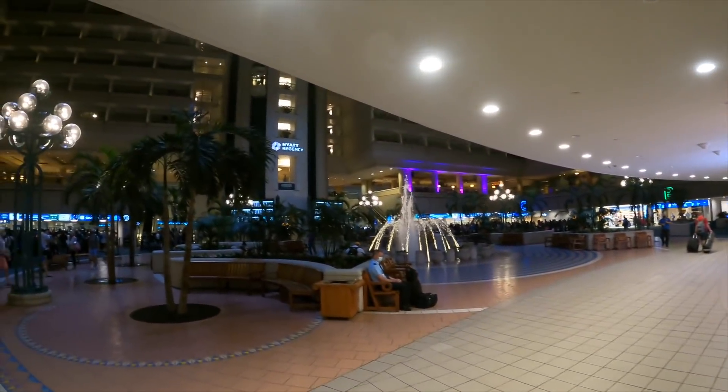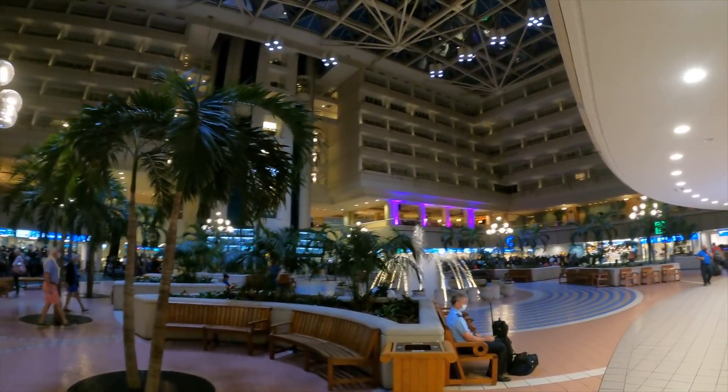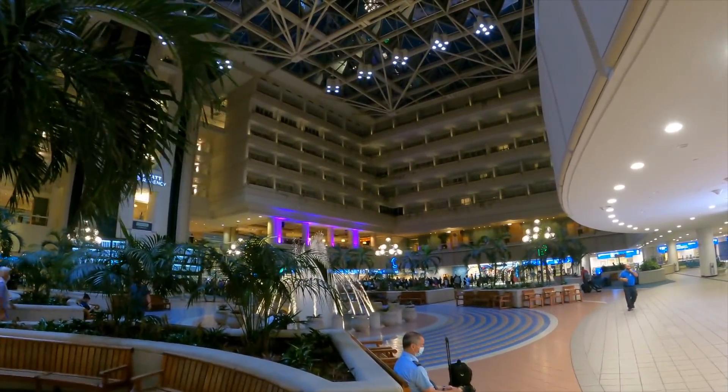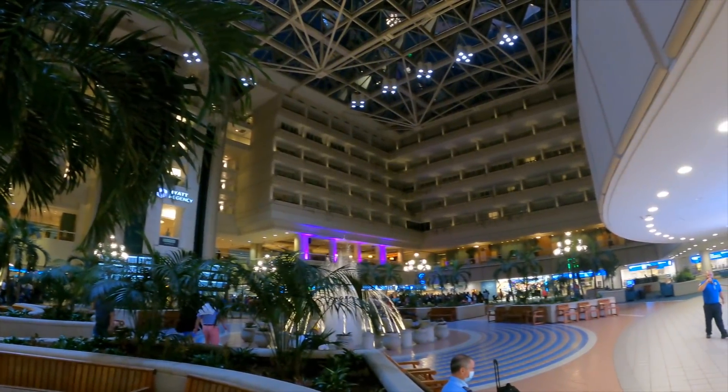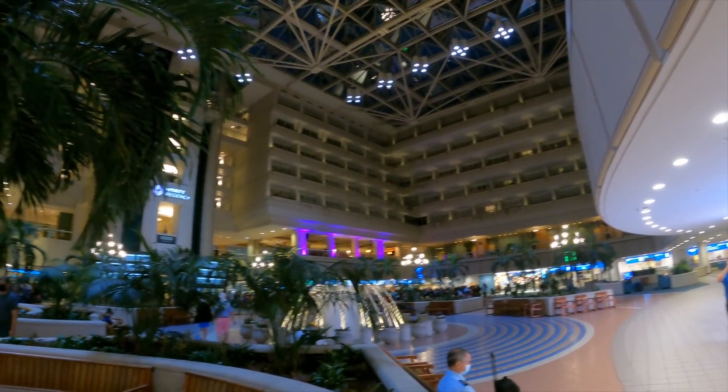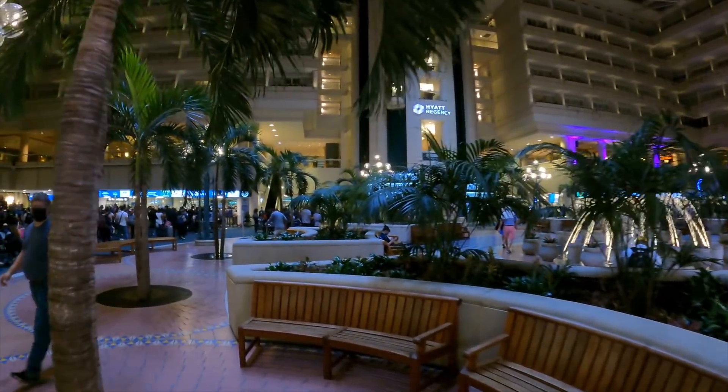I wanted to point out there is a hotel located here inside of the terminal, but as of last night all of the rooms were booked up, so I didn't really have that option and we stayed about five minutes away. But alright, let's get this party started.